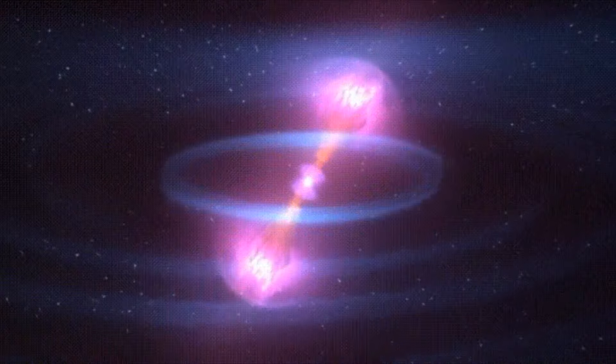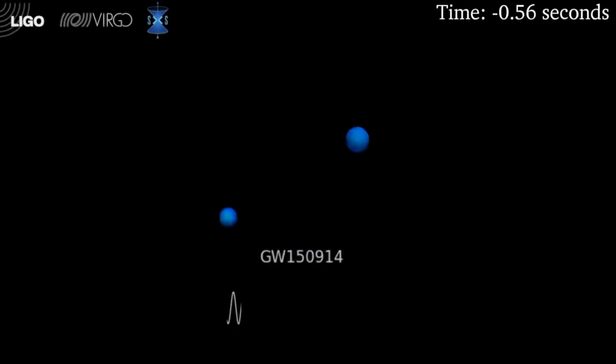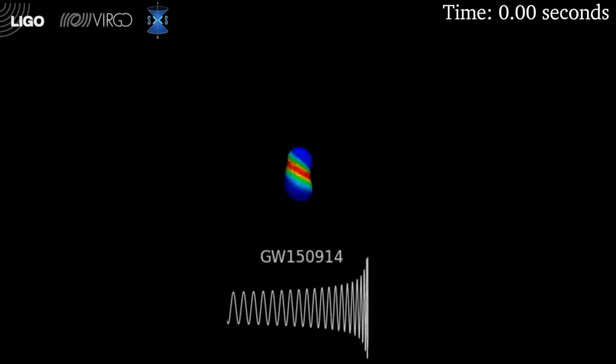Gravitational waves are ripples in spacetime caused by some of the most cataclysmic events in the universe, such as the merging of two black holes or with a neutron star. These ripples, though not sound waves themselves, are waves, and they do carry information about the origin and the nature of gravity itself. Gravitational wave detectors like LIGO pick up the distortions in spacetime caused by these waves, and we can plot them as a wiggle on a graph. But we can also use sophisticated algorithms to extract the key details.